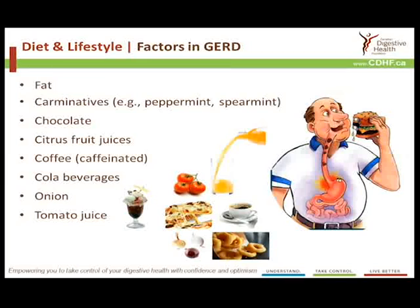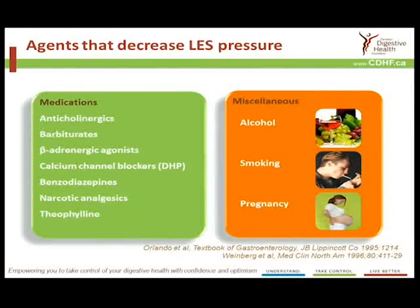There are certainly lifestyle factors that affect GERD, and many factors in one's diet. High fat diets are associated with more reflux. Carminatives — which include peppermint, particularly spearmint — are associated with an alteration of the valve mechanism's function. Chocolate aggravates it, as do citrus fruit juices, caffeinated coffee, cola beverages, onions, tomato juice, and of course any form of overeating.